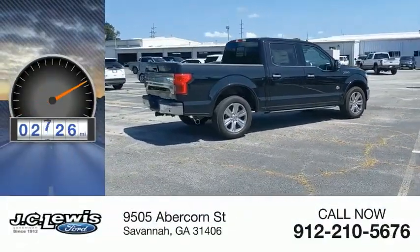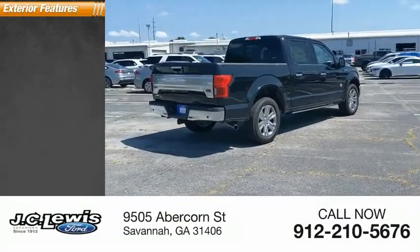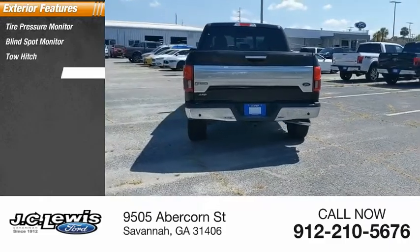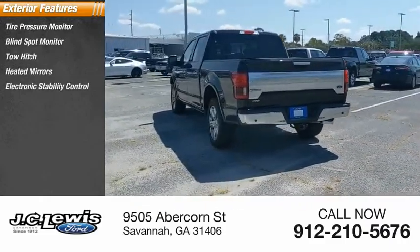This vehicle has less than 3,000 miles. Here are some of this vehicle's great options: tire pressure monitor, blind spot monitor, tow hitch, heated mirrors, and electronic stability control.